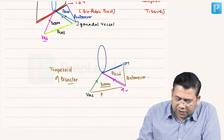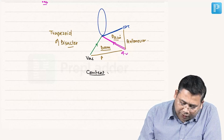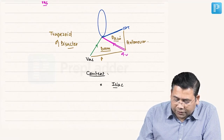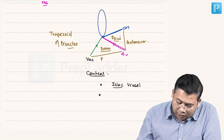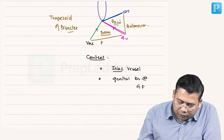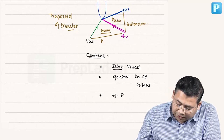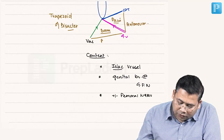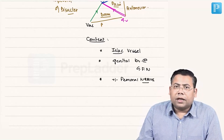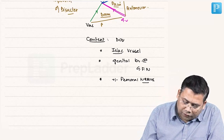The Triangle of Doom is medial and the Triangle of Pain is lateral. The Triangle of Doom is so named because of its important contents. Contents include: iliac vessels (external iliac vessels) — point number one. We also have the genital branch of the genitofemoral nerve. Plus or minus, sometimes the femoral nerve also. These are vital structures; damaging the iliac vessels causes torrential bleeding, and controlling bleeding in laparoscopy is the toughest task.